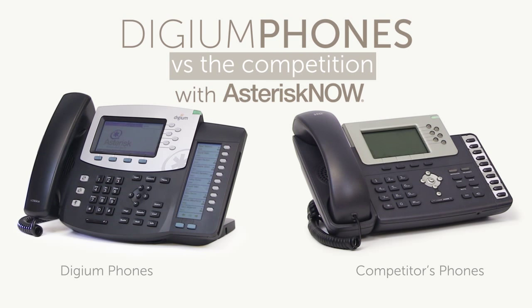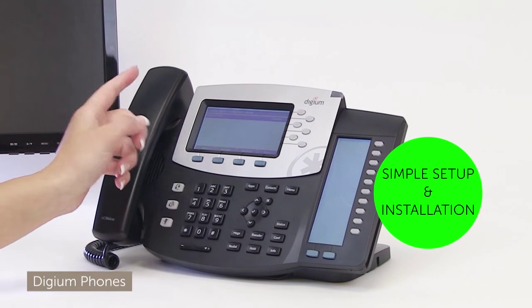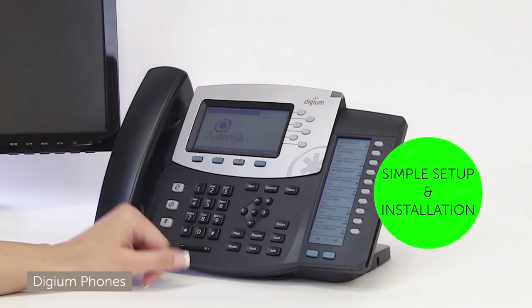We're here to compare Digium phones with the competition on Asterisk Now. I've configured an extension on Asterisk Now. Now to boot my Digium phone. There's the Asterisk Now server. There's my extension. That was fast.